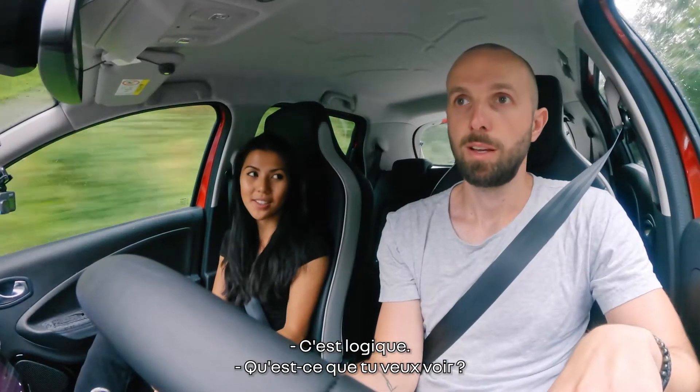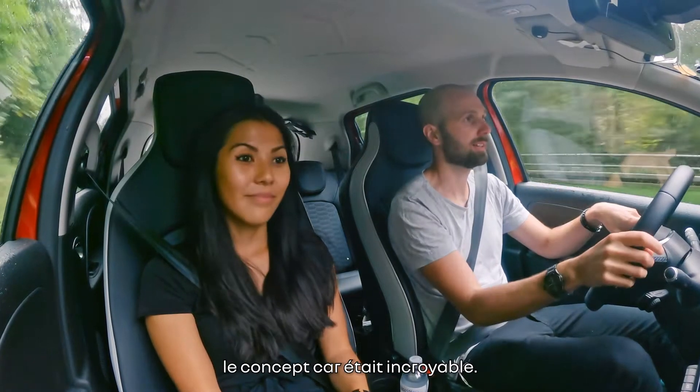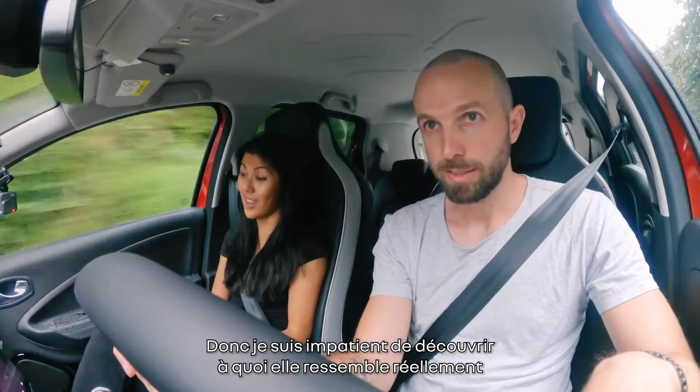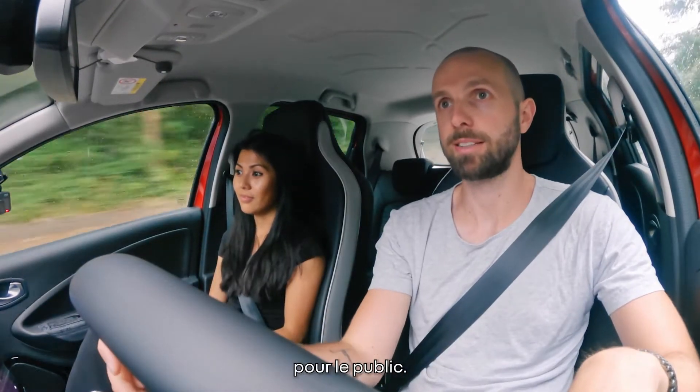What do you want to see? Well, I'm super excited to see the new Megane, because as you know, the concept car looked incredible. So I can't wait to discover what it actually looks like for the public.